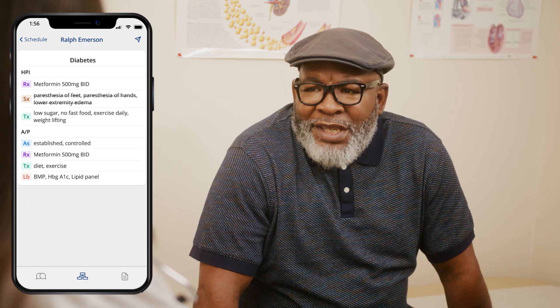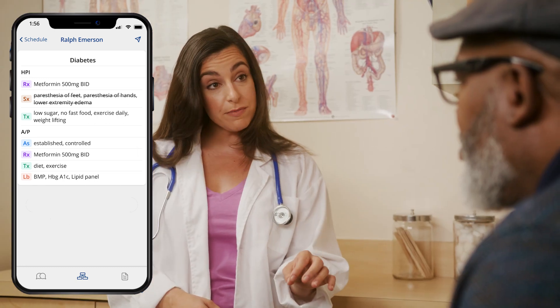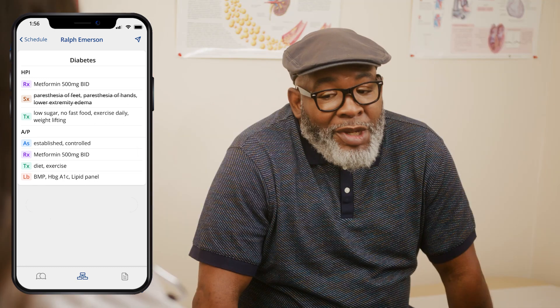Augmedics Go helps clinicians and patients form a human connection at the point of care through simple technology that works passively in the background. Augmedics Go is easy to use, economical, and can be readily scaled across multiple care settings within a hospital or health system.